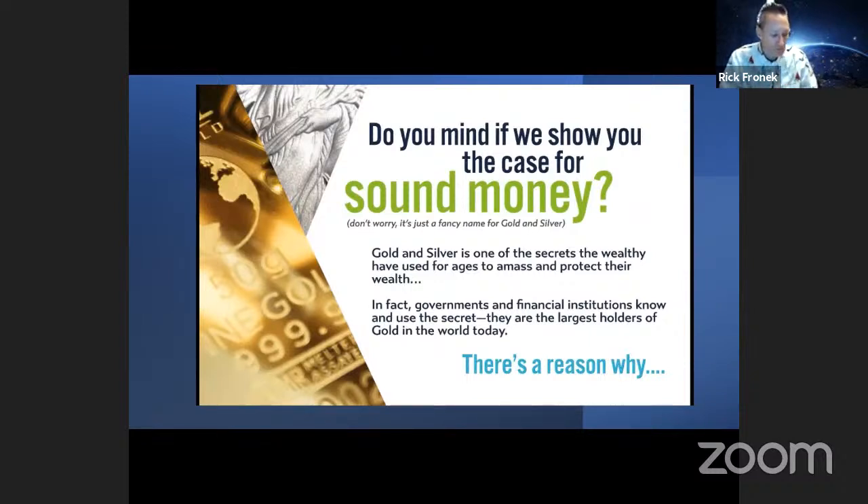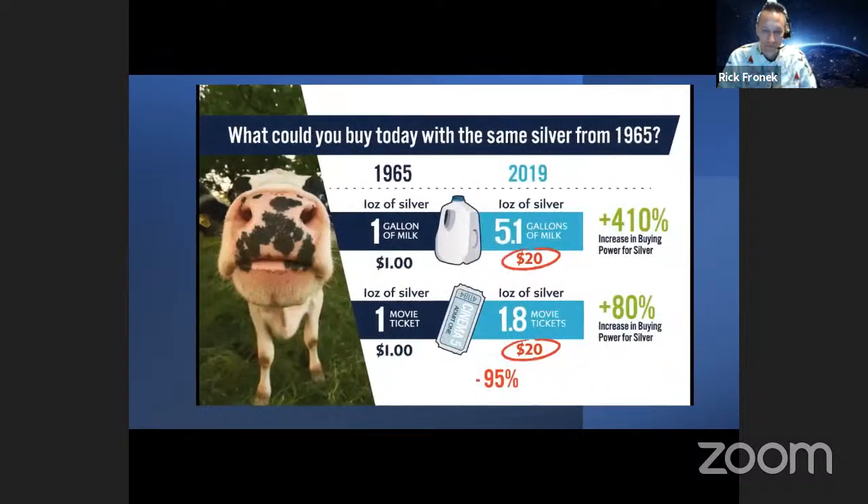Governments and financial institutions know and use this secret — they are the largest holders of gold in the world today. There's a reason why. What could you buy today with the same silver from 1965? If you went to the grocery store and wanted to buy a gallon of milk, you could use one ounce of silver or a $1 bill in 1965. But in 2019, one ounce of silver will get you five gallons of milk. How many gallons of milk would $1 get you? Nothing. That's a 410% increase in the buying power of silver.